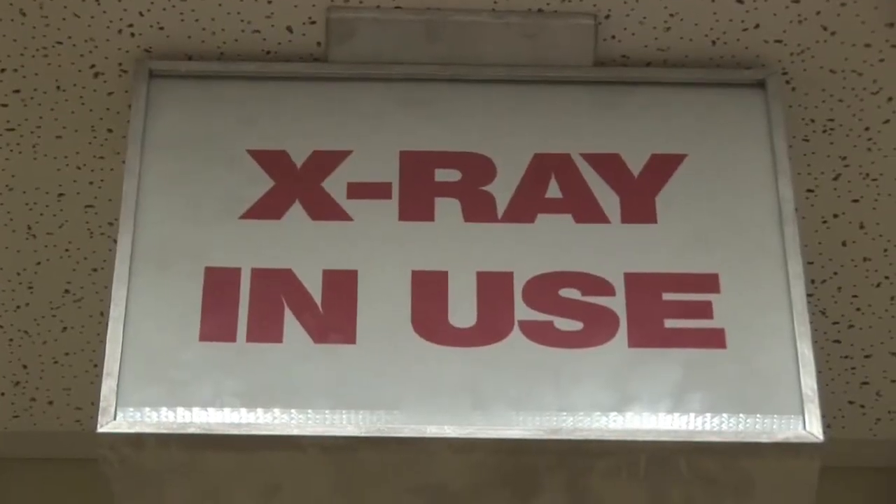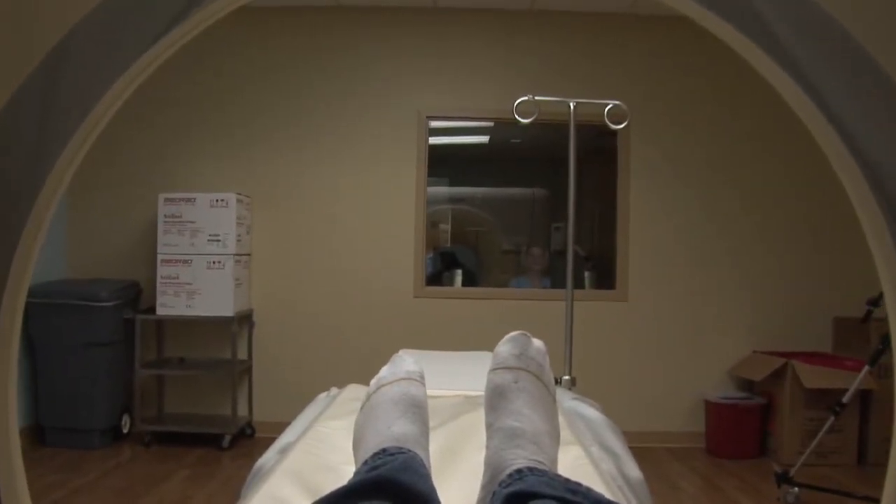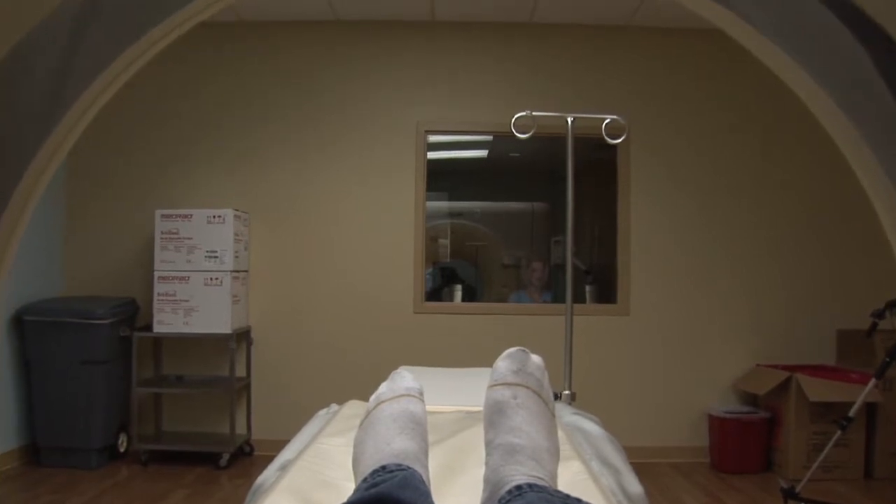In the emergency setting, imaging modalities are the same as you would see in an outpatient or an inpatient setting, where x-rays, ultrasound, MRI, CAT scan, and other radiology imaging modalities can be used to diagnose acute illness and acute trauma in an emergency patient.